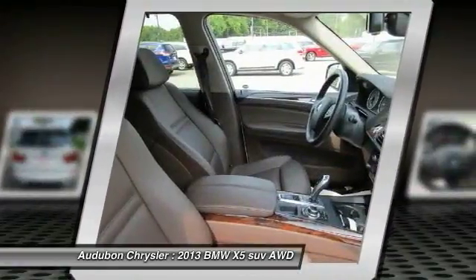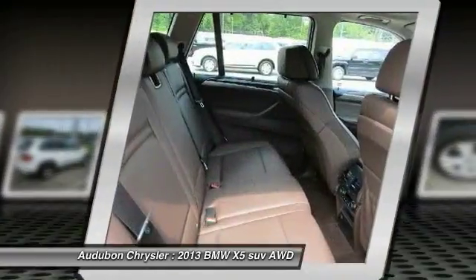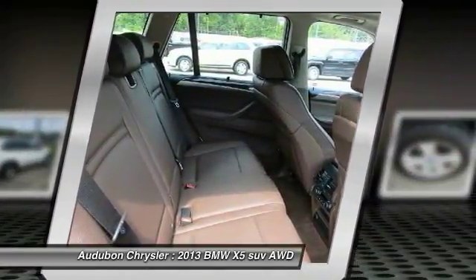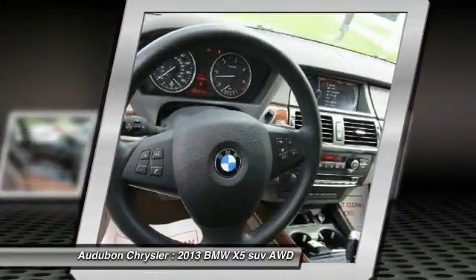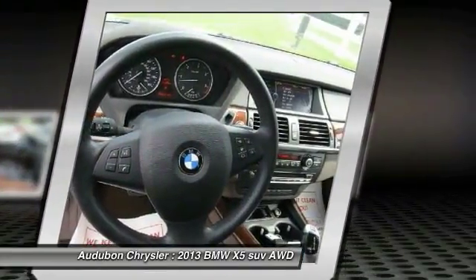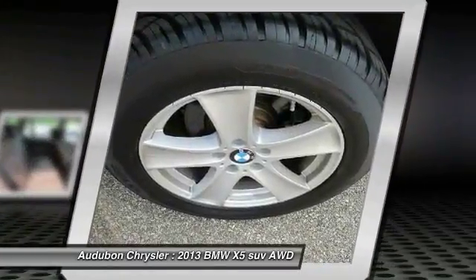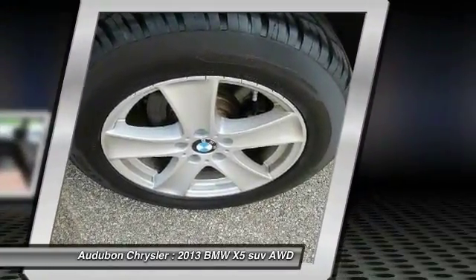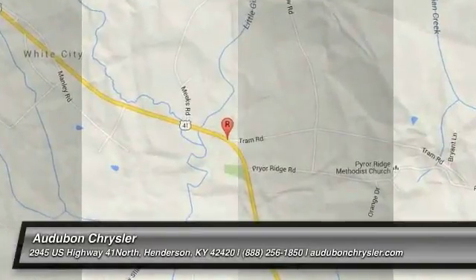42420. Premium and key features on this 2013 BMW X5 include, but are not limited to: this 2013 BMW X5 AWD xDrive35d will sell fast. Features include Bluetooth, leather seats, auto climate control, park distance control. Quick and easy financing — please let us help you with finding the ideal new, pre-owned, or certified vehicle.